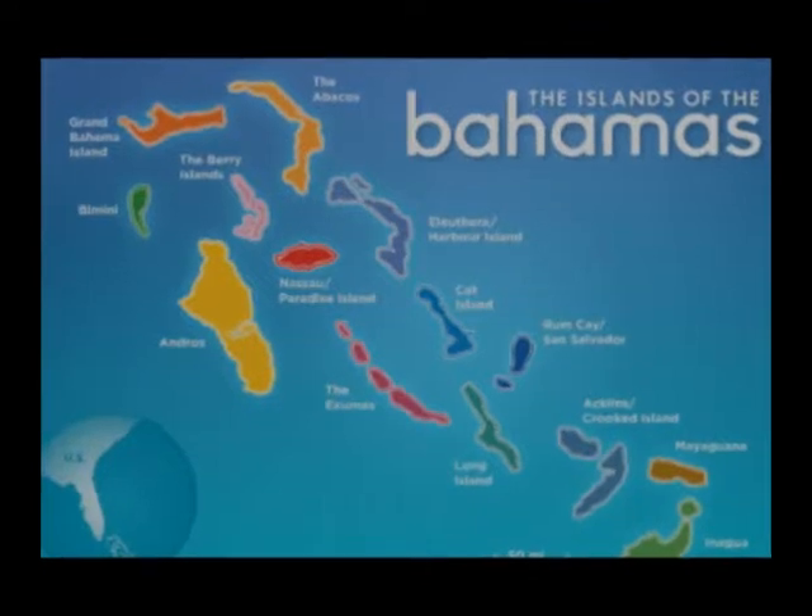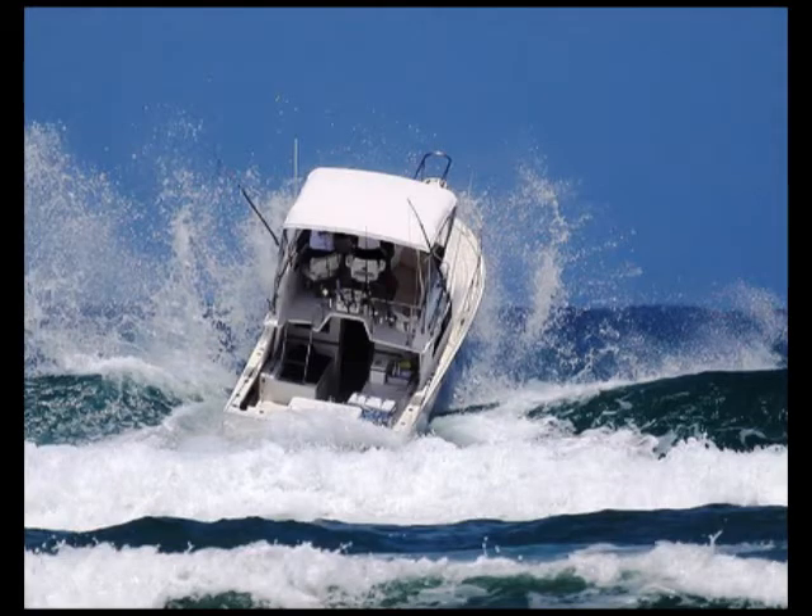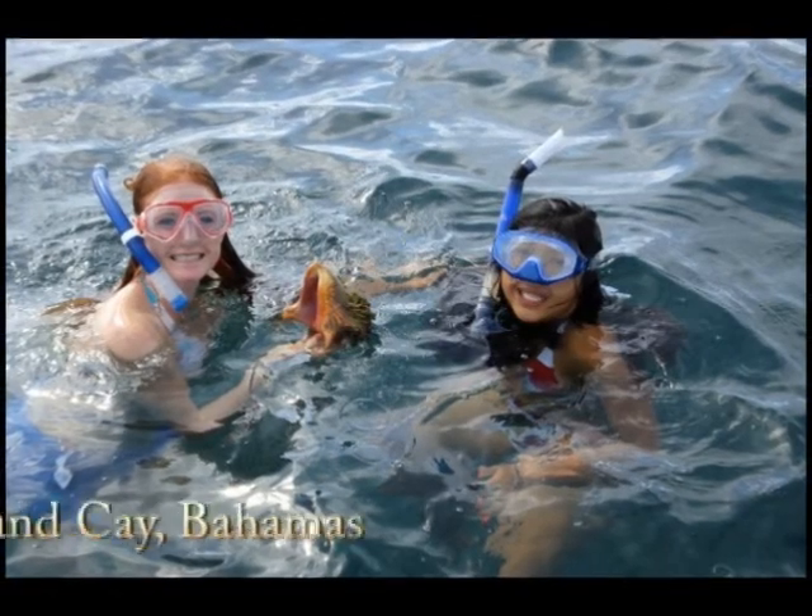My past involves a lot of the Bahamas. As my father continues his deep-sea fishing, I would tag along to go diving for conchs. It soon became one of my favorite activities.